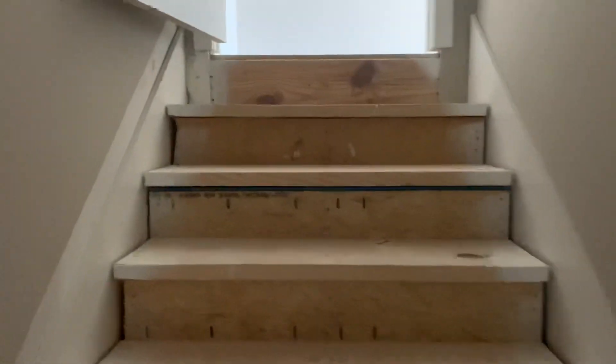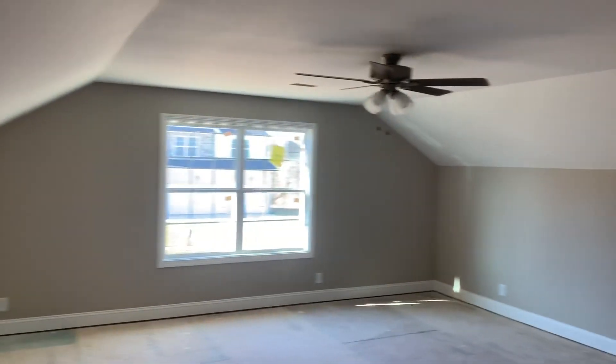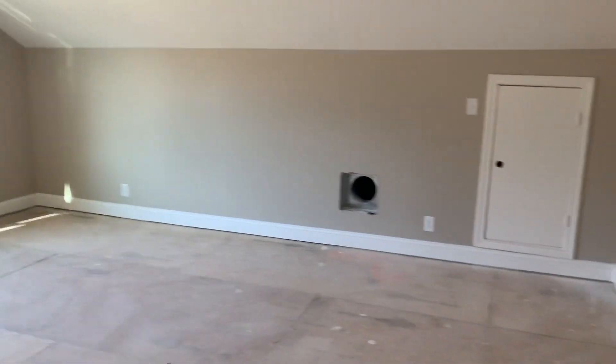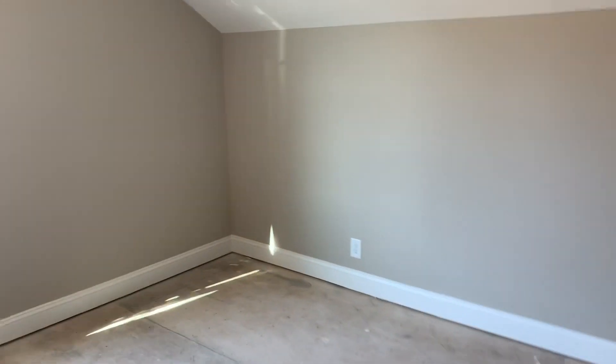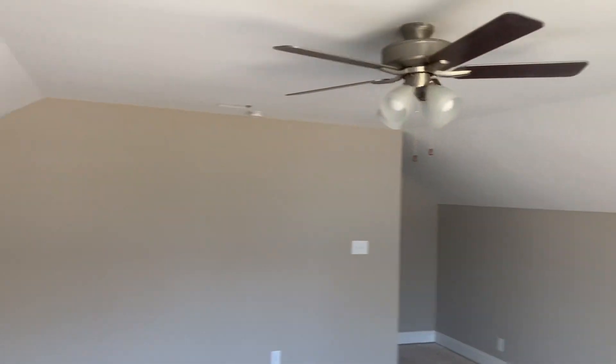And this one has the double tray ceiling. And then above, I've got the bonus room. Lobby carpet — one, two rooms up here.